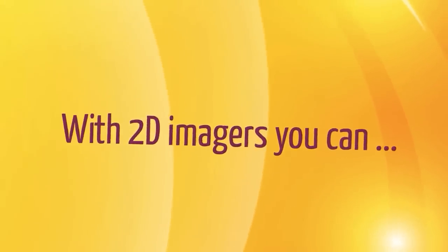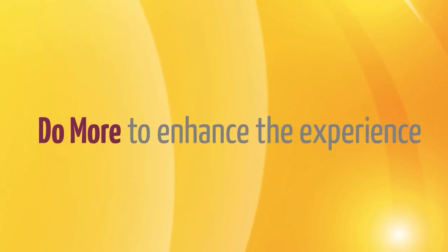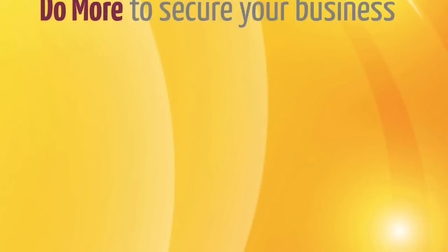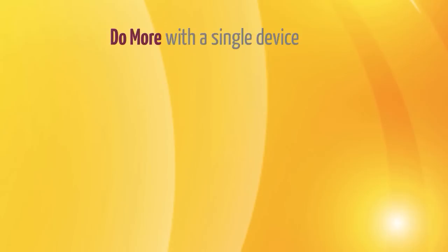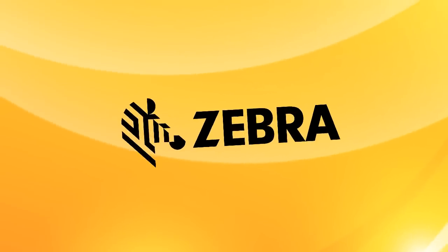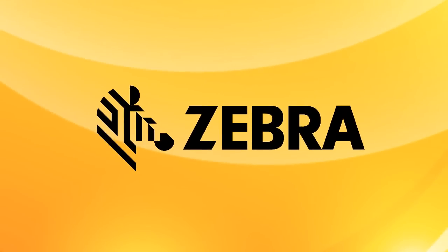With 2D imagers you can do more to enhance the experience, do more to secure your business, do more to generate new opportunities, do more with a single device. With 2D array imagers from Zebra, you get more technology so you can do more business.